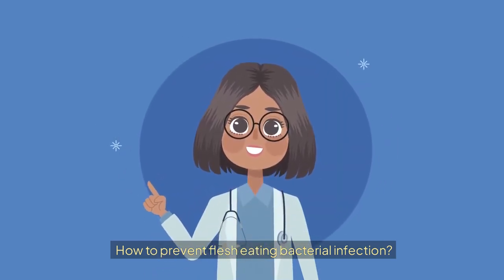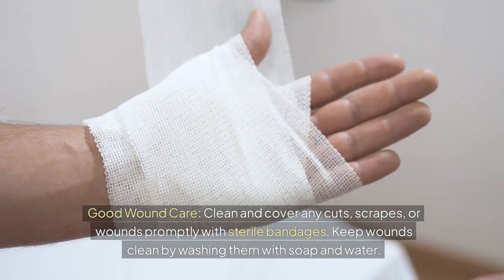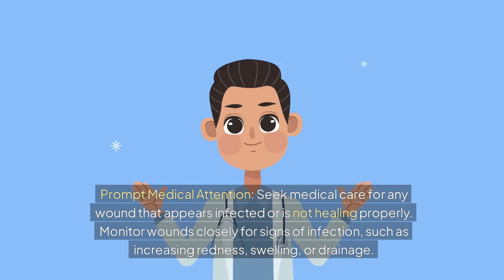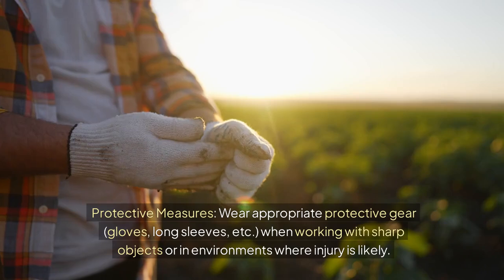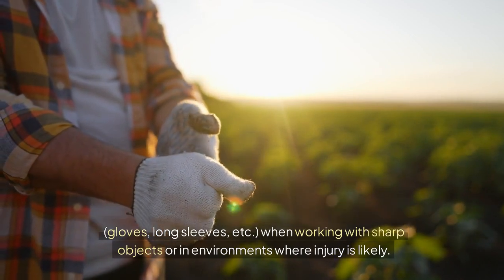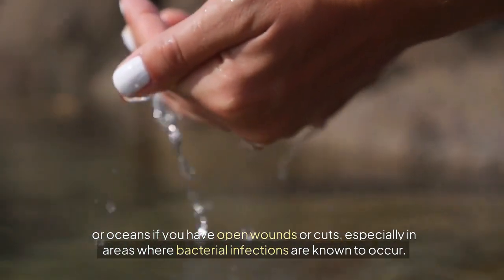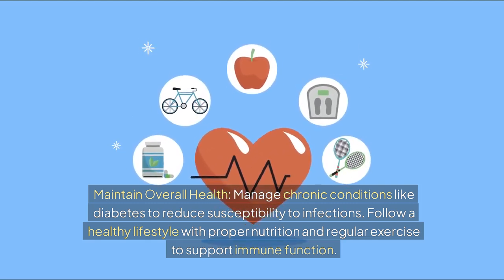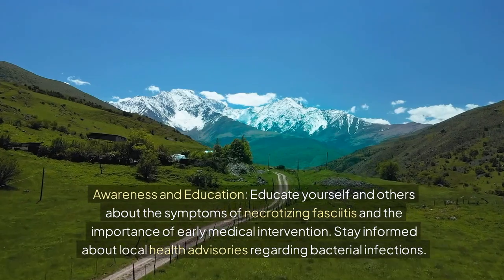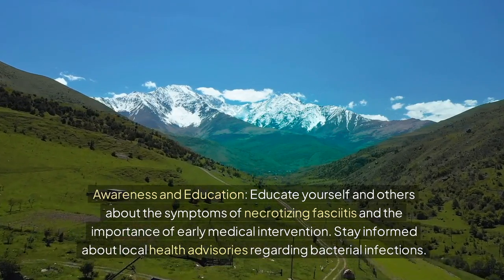How can you prevent flesh-eating bacterial infection? Practice good wound care by cleaning and covering any cuts, scrapes, or wounds promptly with sterile bandages, and washing them with soap and water. Seek medical care for any wound that appears infected or is not healing properly, and monitor wounds for signs of infection such as increasing redness, swelling, or drainage. Wear appropriate protective gear when working with sharp objects or in high-risk environments. Avoid swimming in lakes, rivers, or oceans if you have open wounds, especially where bacterial infections are known to occur. Manage chronic conditions like diabetes to reduce susceptibility, and follow a healthy lifestyle with proper nutrition and regular exercise to support immune function. Educate yourself and others about the symptoms of necrotizing fasciitis and the importance of early medical intervention, and stay informed about local health advisories.